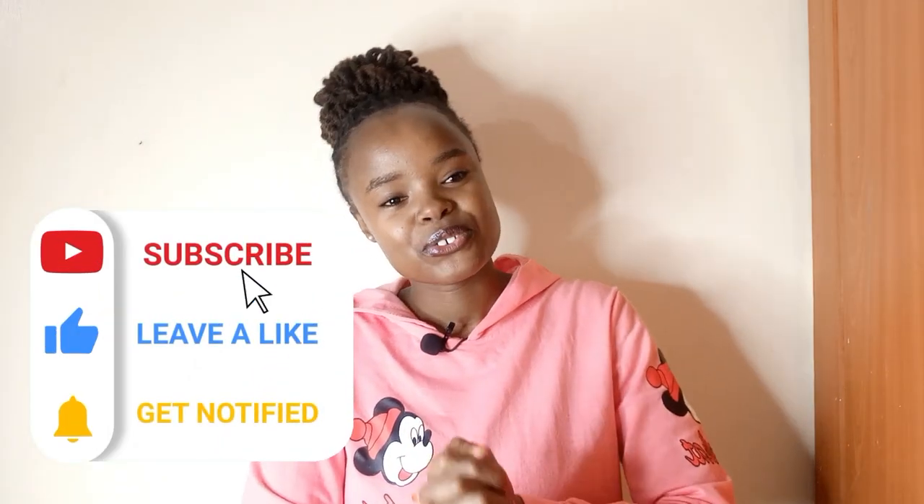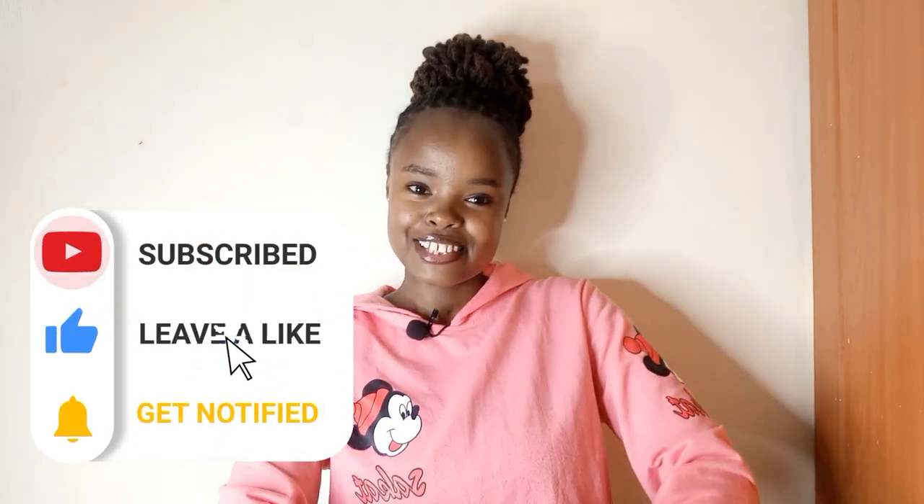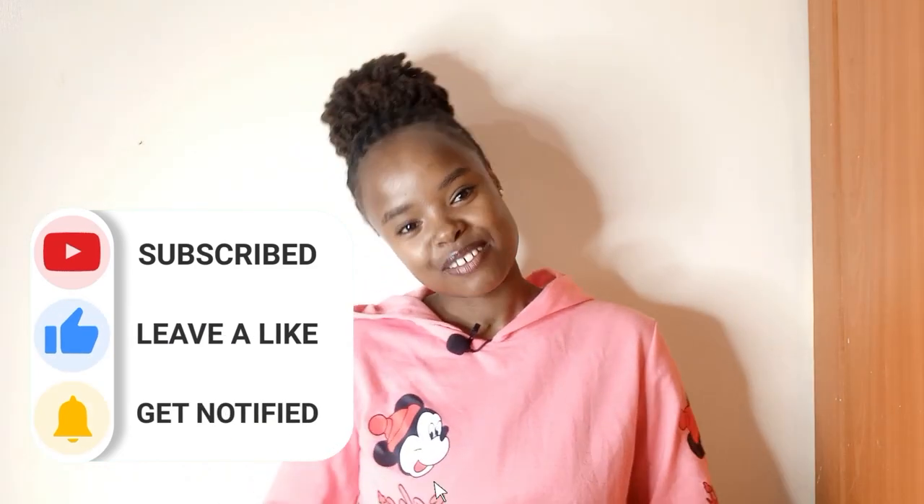Hope you learned where the location is and I hope you really enjoyed this video. As usual, make sure to comment, subscribe, tell a friend to tell a friend. And see you on the next one, guys. Much love to you, bye.